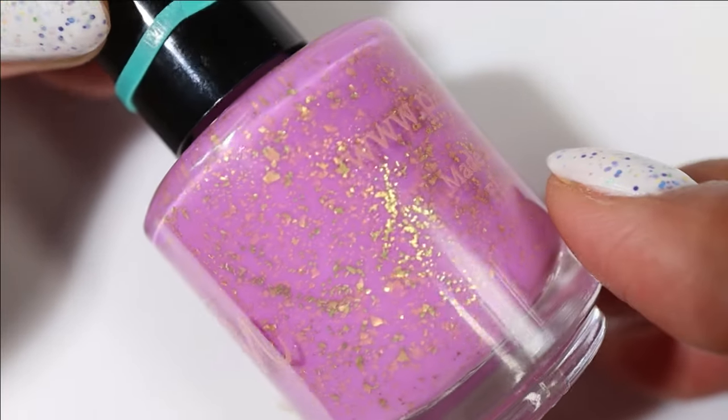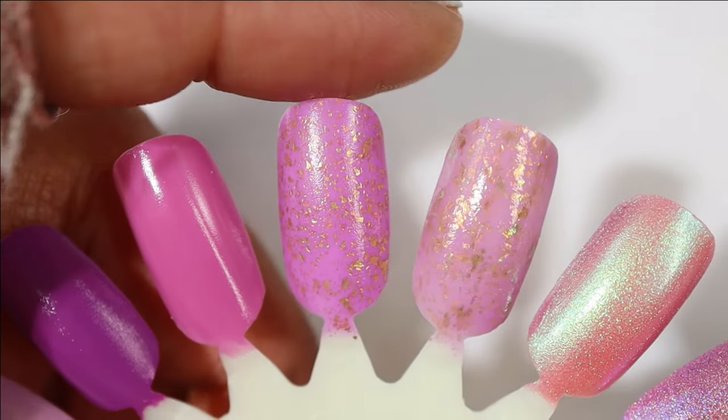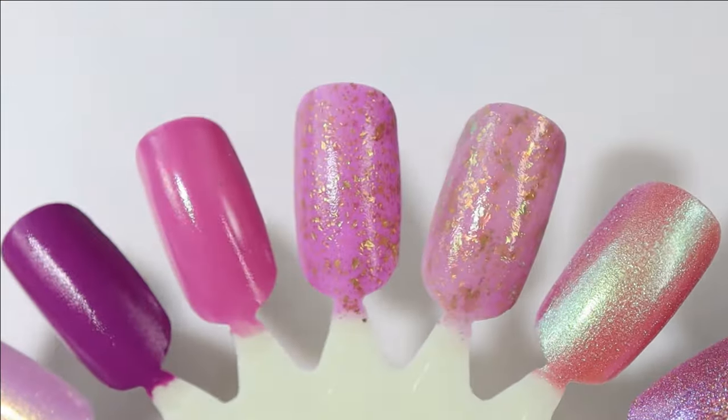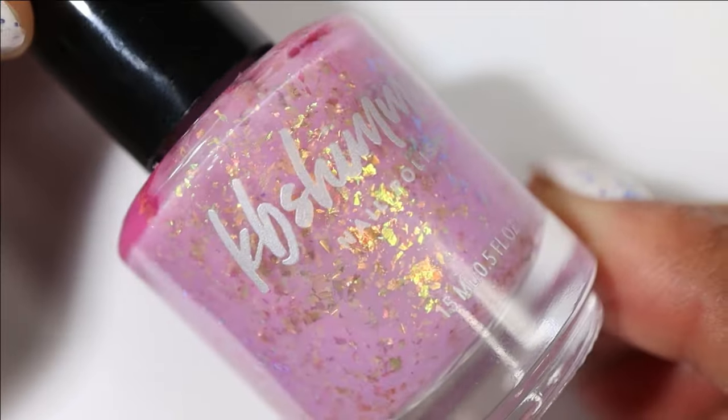This next one is from Polish and it is Heartbeat on the High Line. It has a purple-leaning pink base — we're getting kind of into the pinks now — and gorgeous gold flakes. I will never tire of this finish from Polish; it is beautifully done every single time.